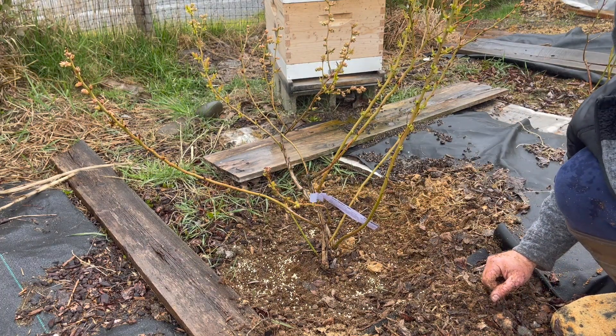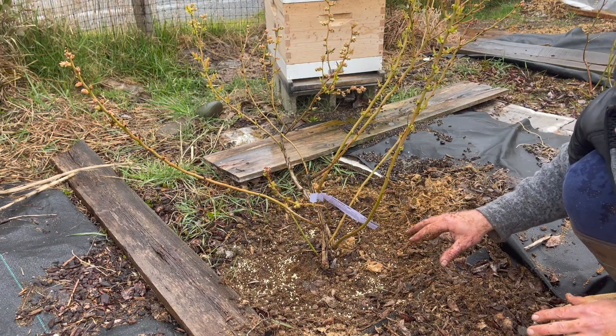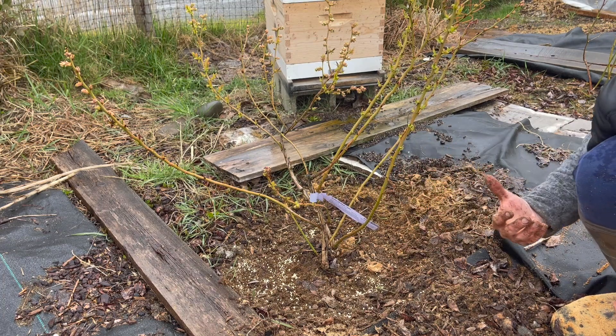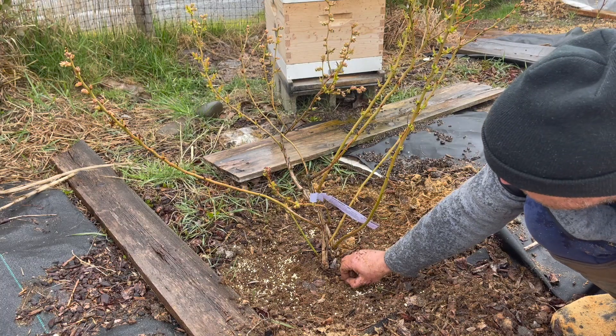Also, after you fertilize you want to make sure you water your blueberries. Well, we have an atmospheric river coming through the Olympic Peninsula again, so I don't have to worry about that — it will take care of itself in the next couple of days.